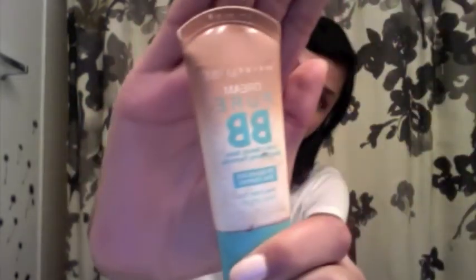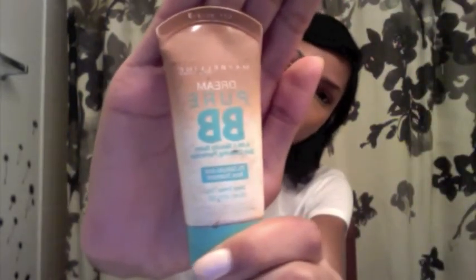Once I've blended out my concealer and everything seems to be in order, I go in with my favorite BB cream of all time — it's by Maybelline, it's the Dream Pure BB cream. It contains an ingredient that helps fight acne. I've always been kind of against foundation because it's very heavy, and I don't need that much coverage for uneven skin tone. It's just always worked best for me.